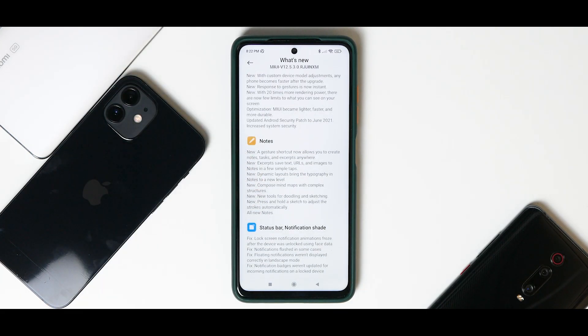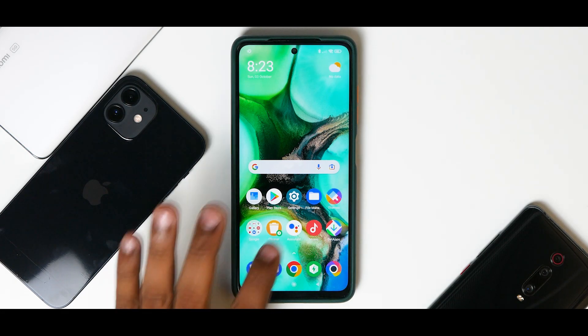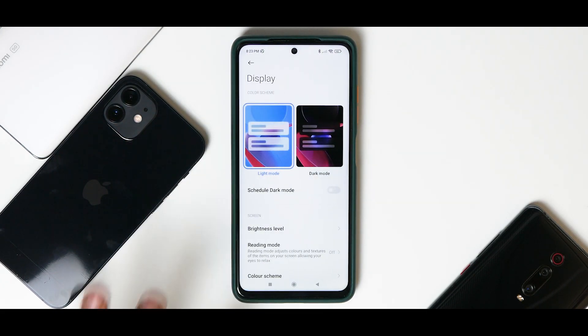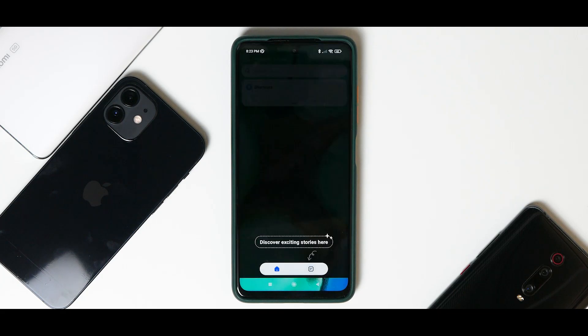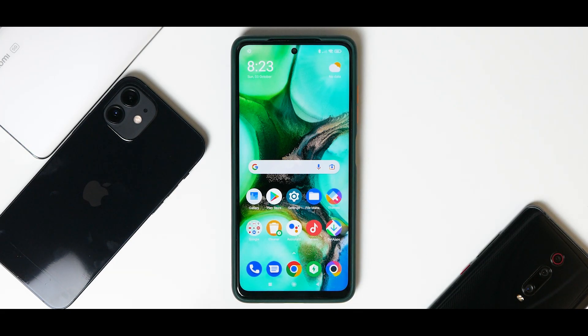In MIUI 12.5 there are a bunch of fixes and the UI responsiveness is much better compared to earlier versions. However, if you go to display settings and switch to 120Hz on this Poco device, and then navigate to the Google Feed or their own App Vault, things are stuttery and the UI performance is not up to the mark. That's why they came with the 12.5.4 update. The gaming performance dropped considerably on this particular update.